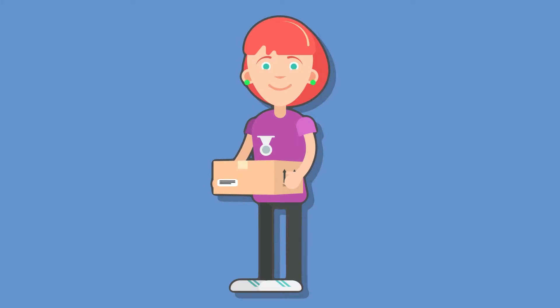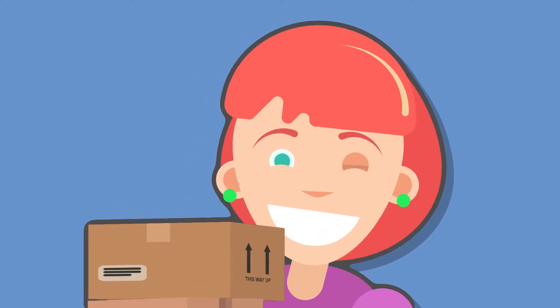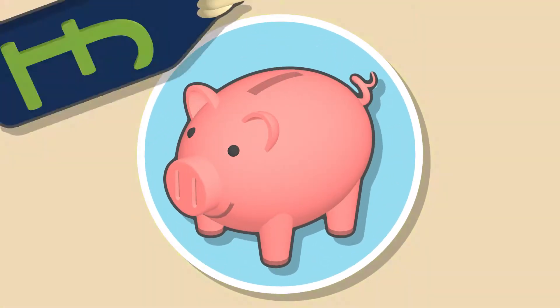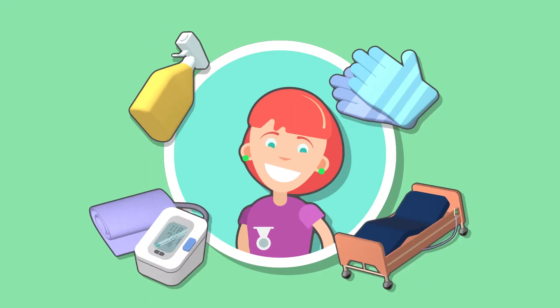At Care Shop, ordering online is so quick and easy, you'll wonder why you're not using it already. Ordering online saves you so much time, and it gives you access to the most up-to-date bespoke pricing on over 5,000 available products within just a few clicks.